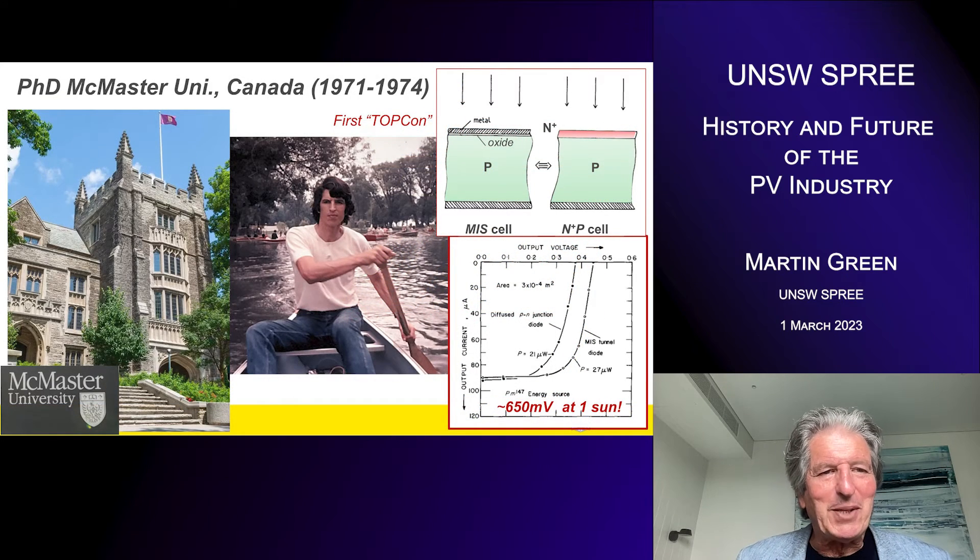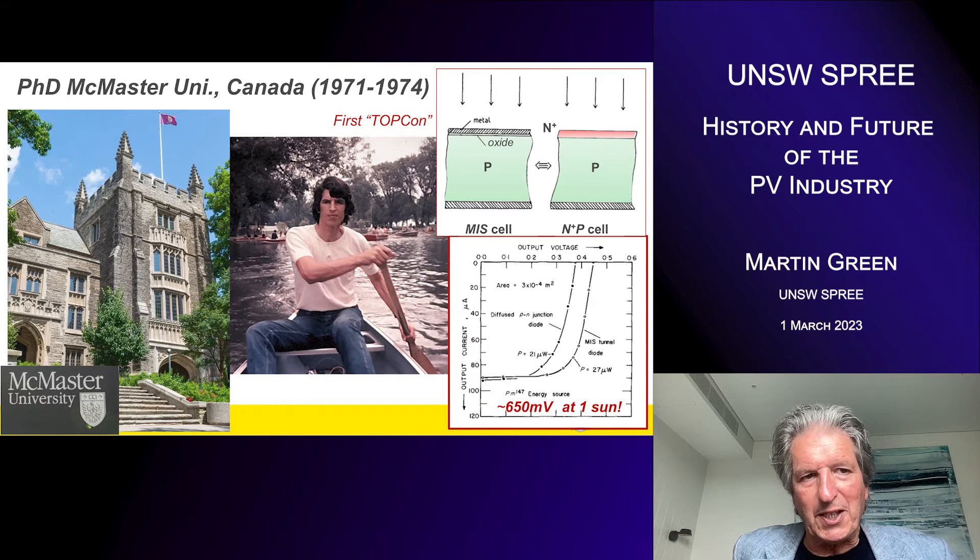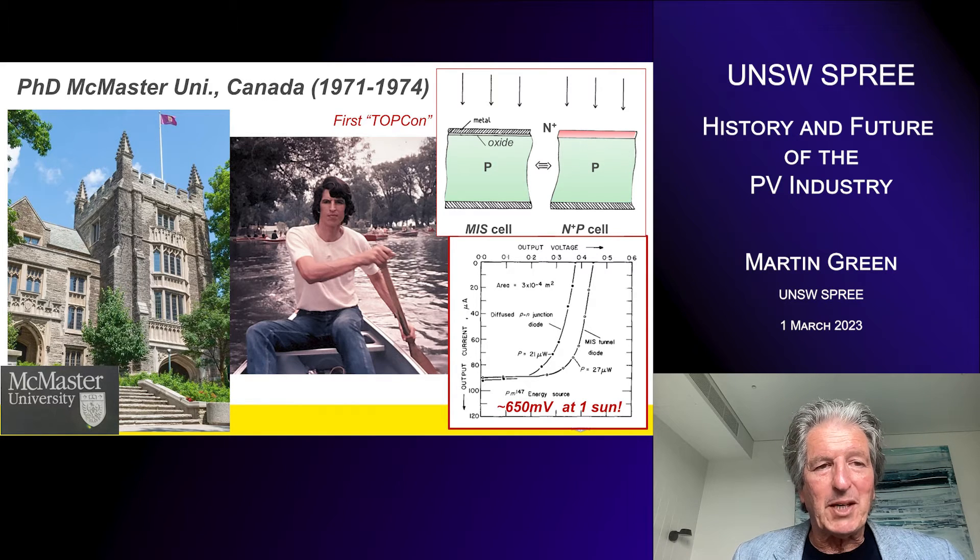About the same time, I was doing my PhD at McMaster University in Canada, where I'd won a scholarship. My job was to look at applications of a tunneling structure — what we call an MIS tunneling structure. One of the applications I identified early in my thesis was replacing P-N junctions. I showed that if you design this MIS contact correctly, you could get identical properties to an ideal P-N junction diode. Energy conversion was one application I looked at.